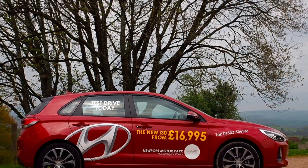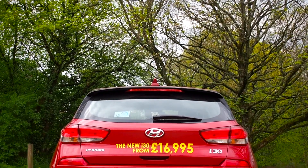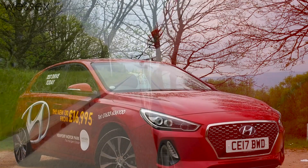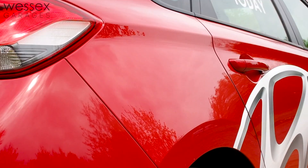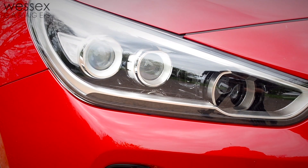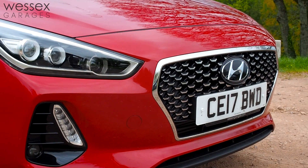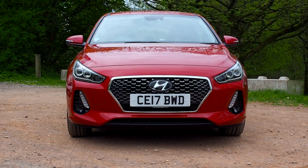The new i30 sports excellent proportions along with a wide low stance that's topped off with sophisticated bodywork. Clean cut lines and elegant detailing all lead you towards the new aggressively angled headlights and the cascading front grille design which, combined, exude a strong sense of confidence and style.